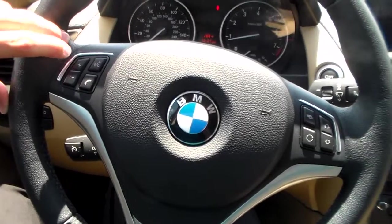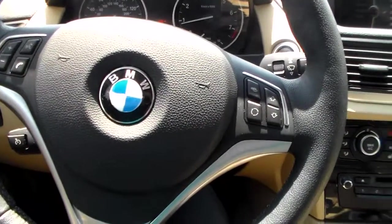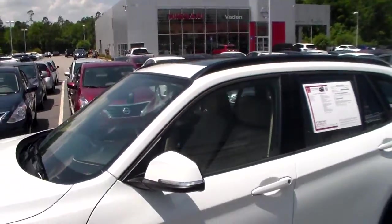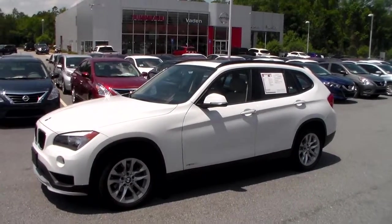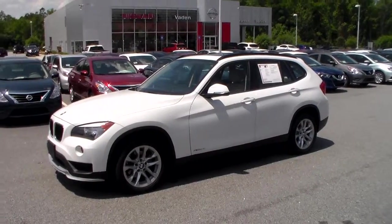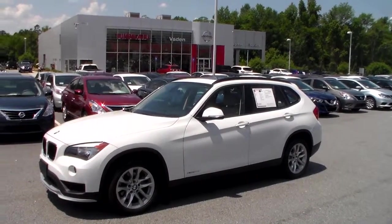Right here you have your steering wheel mounted controls for your audio, bluetooth, voice recognition, and your cruise controls. There's plenty more to show you on this vehicle — I'd love to show you more once you come in and take a closer look. If you have any questions at all, you can reach me. My direct number is 912-690-1610. Again, this is Joe over at Vaden Nissan of Statesboro, and this is a beautiful 2015 BMW X1. Look forward to hearing from you. Have a good day.